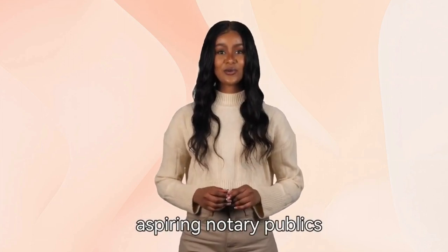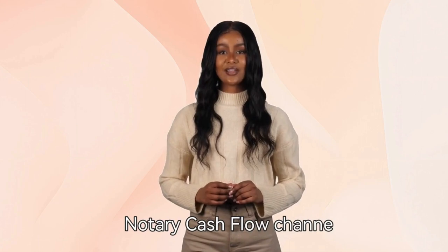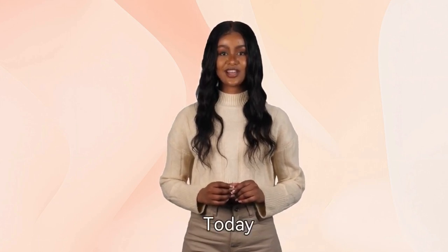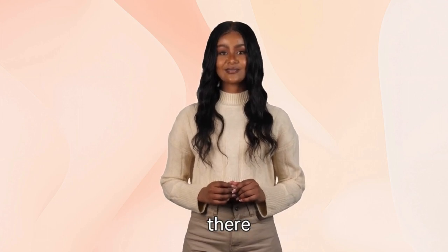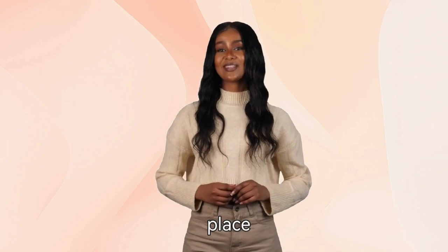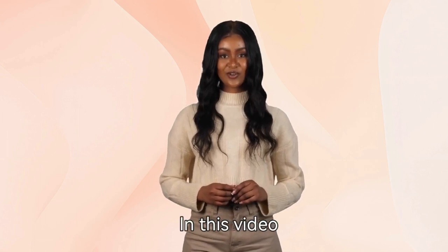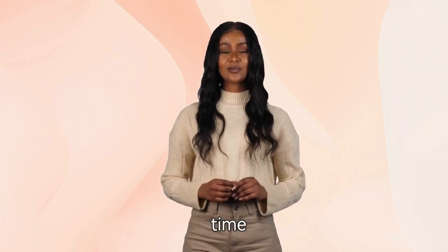Hello there, aspiring notary publics. Welcome back to Tiger Toledo's Notary Cash Flow channel. Today we have a special treat for all you busy bees out there. If you're a notary public juggling a hectic schedule, you've come to the right place. In this video, we'll be sharing some effective hacks that will help you make the most of your valuable time.